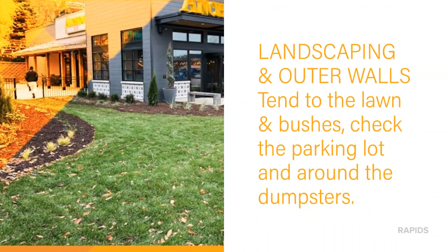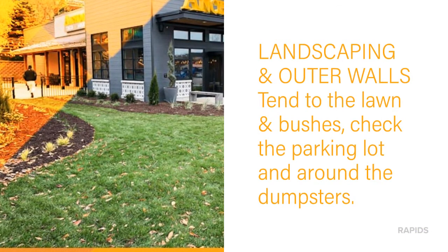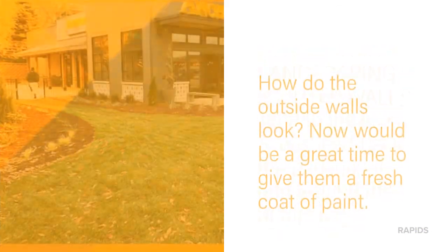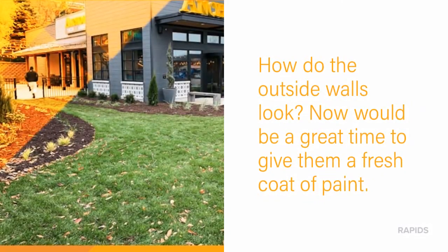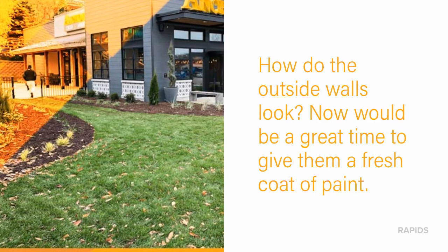Attend to landscaping and the outer walls of your facility. Tend to the lawn and bushes, check out the parking lot and around the dumpsters. How do those outside walls look? Now would be a great time to give them a fresh coat of paint or a power washing.